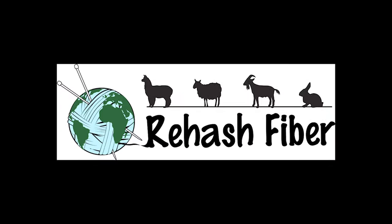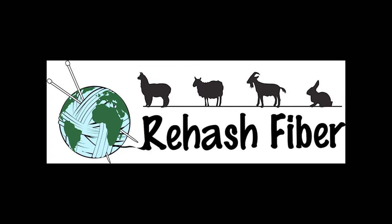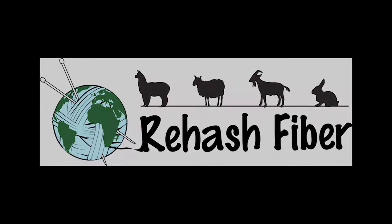Hi, this is Cherie with Rehashed Fiber, and today I'm going to take you on an adventure through Arizona for fiber art. Welcome, all you fiber artists across the world. Fiber art is way more than what happens in the studio, in our yarn stores, running through our hands. It is a whole world out there that makes up the fiber art world, and I love exploring it.